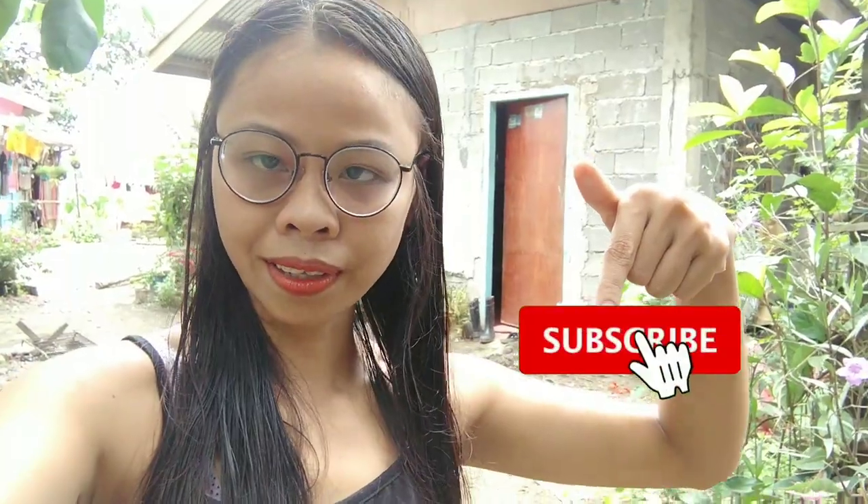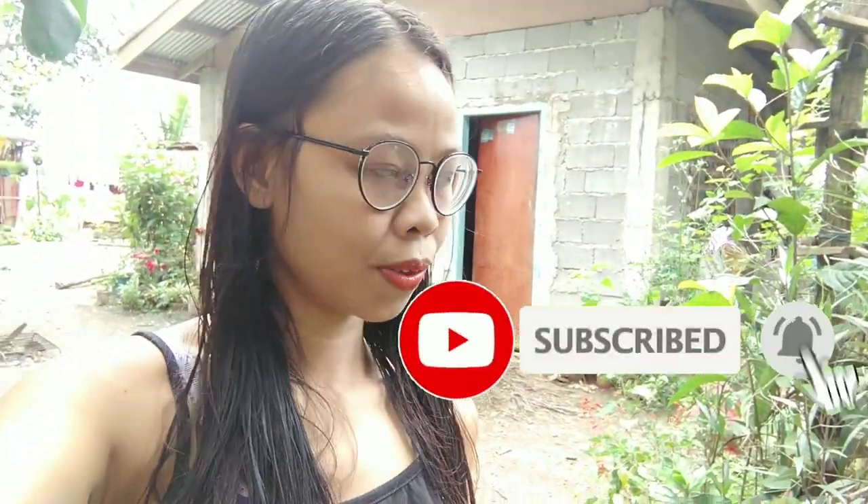But before anything else, if you are new here, my name is May and welcome to my vlog. Please consider subscribing to my channel. Okay, let's jump into it.